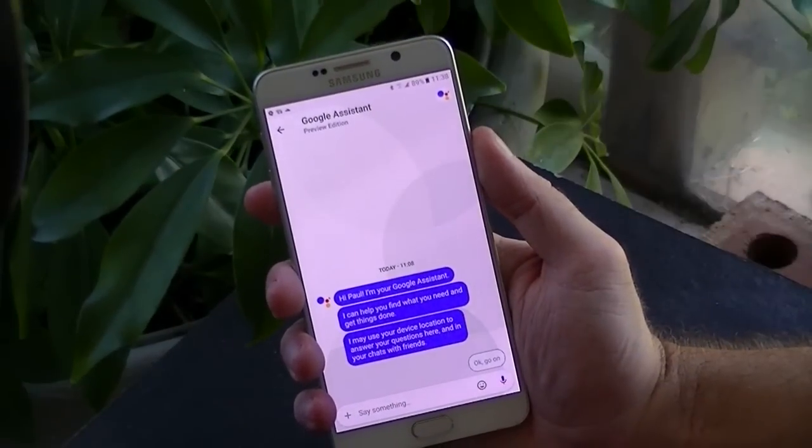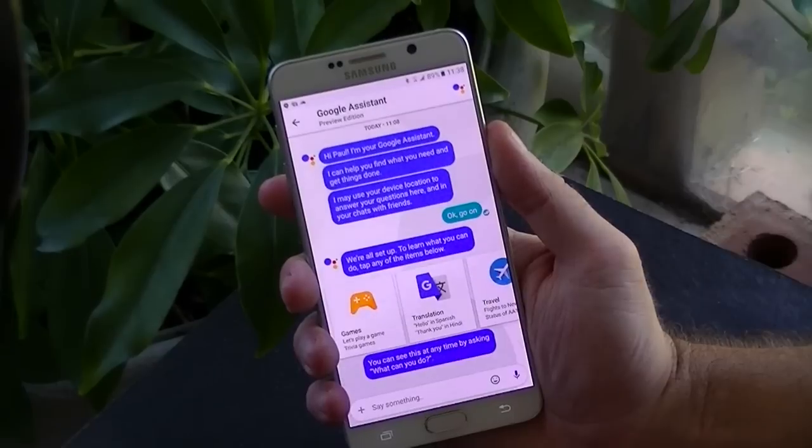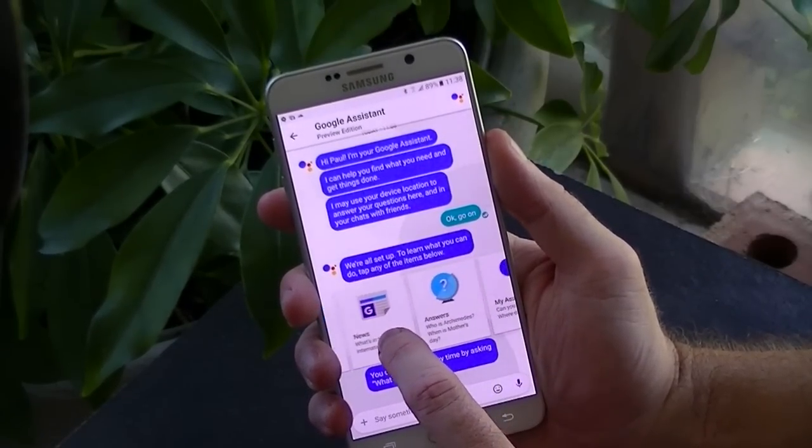Arguably, the biggest feature is Google Assistant, which is an in-app extension of Google Now. Google Assistant Preview lets you learn how to use Google Assistant and allows it to learn more about you.